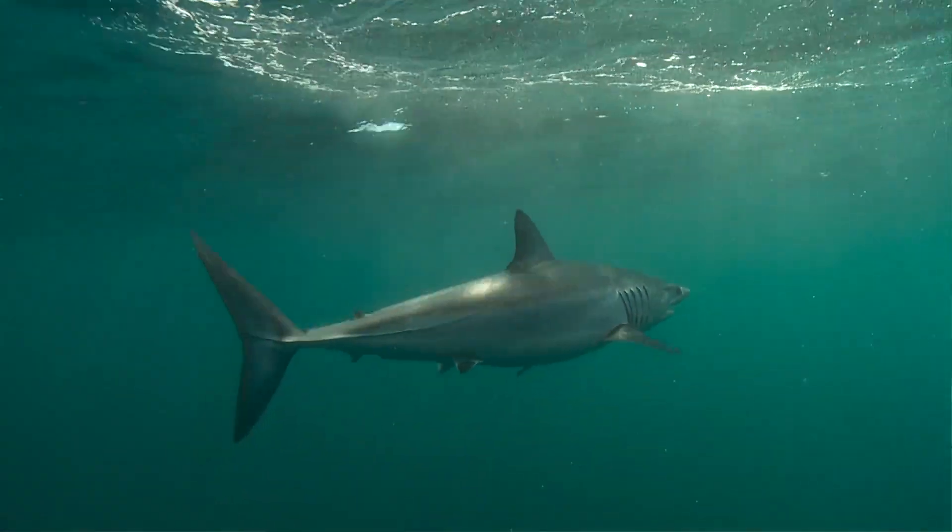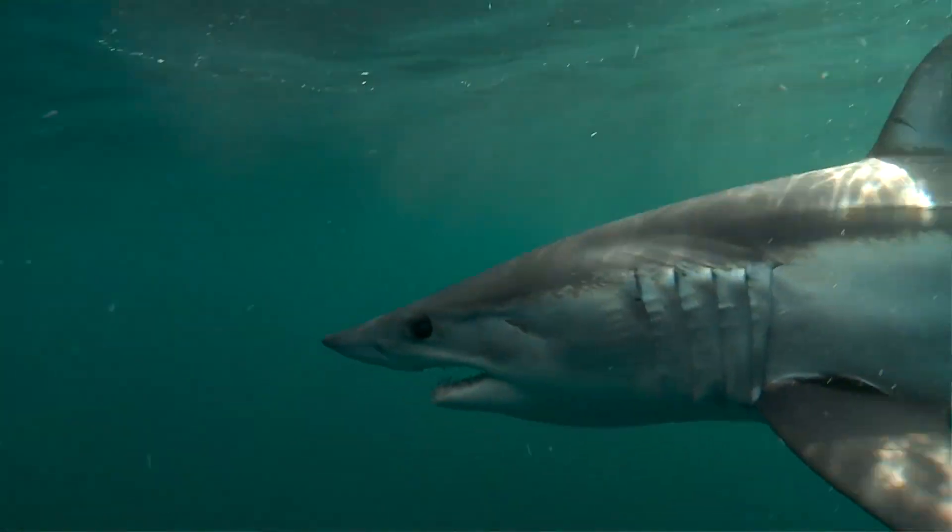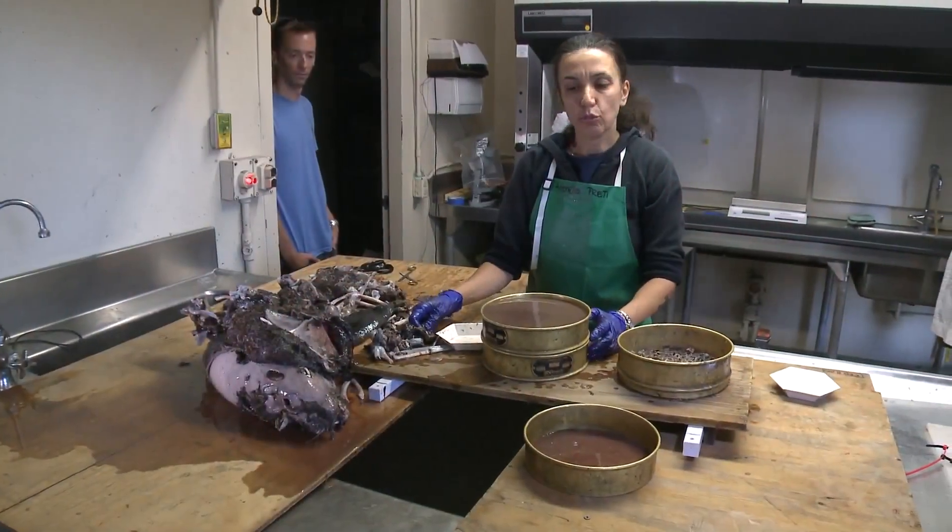Because to manage a fishery, if we don't understand how every species is interrelating and who eats who, it's not really possible to do a proper management of fisheries.